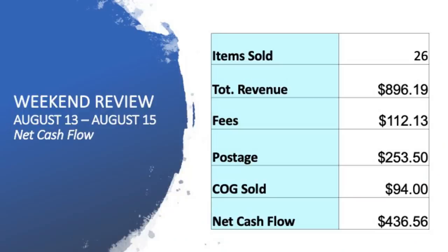Every single Monday morning I am picking, packing, and posting my weekend sales orders. And this weekend we actually had a few come through. A total of 26 sales, $896 in revenue, fees of $112 at 15%, $253.50 in postage, cost of goods just $94. We've made a cash flow of $436.56.